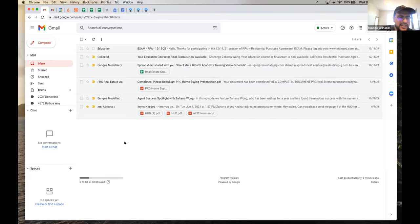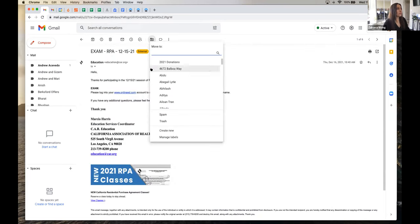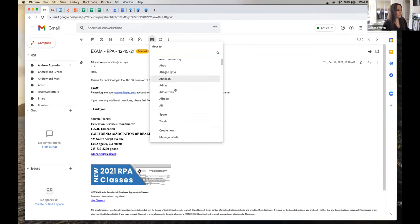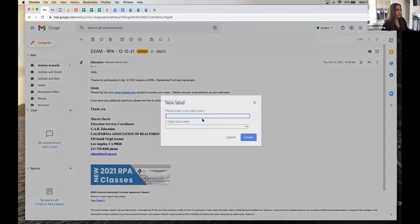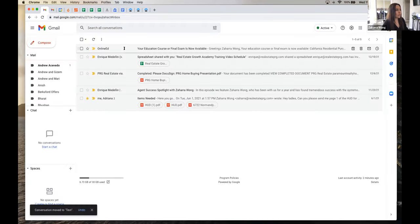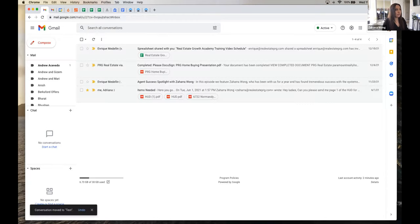To create folders in Gmail, you use this little arrow that says 'Move To' and create a new label. So if I wanted to put an email in a folder I can just create a new label — say I type 'test' — and immediately it moves there. Now that you've made it, when you type it in next time it's already there. Once it's filed away, you just go to that folder to find it.